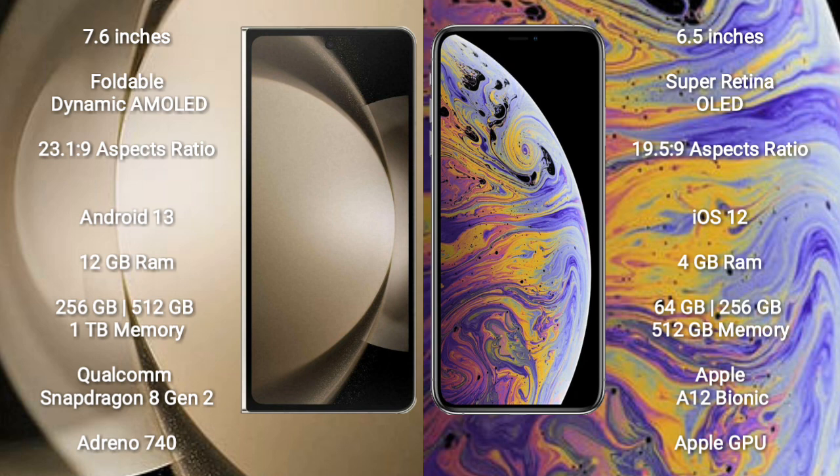Samsung Galaxy Z Fold 5 runs on the Android 13 operating system. iPhone XS Max runs on the Android 12 operating system. Samsung Galaxy Z Fold 5 comes with 12GB RAM and 256GB, 512GB, or 1TB internal storage.